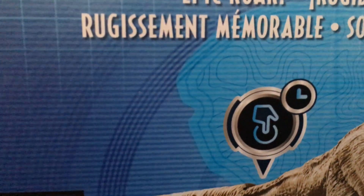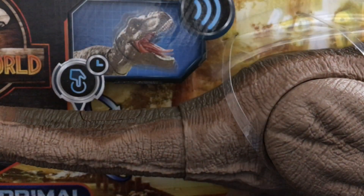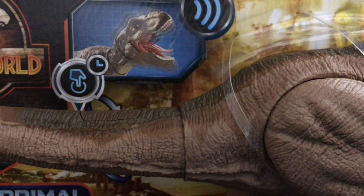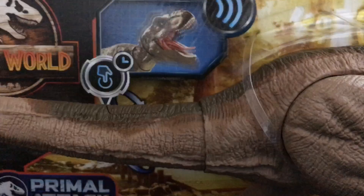Without further ado, I think it's time that we unbox it. I'm going to cut back to when it's out of its package.